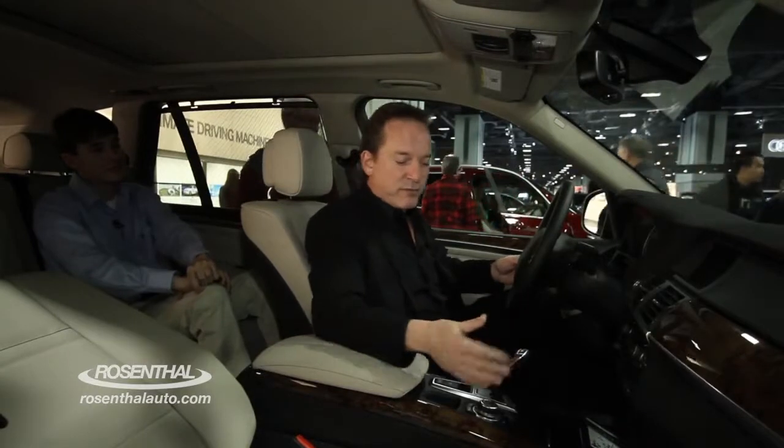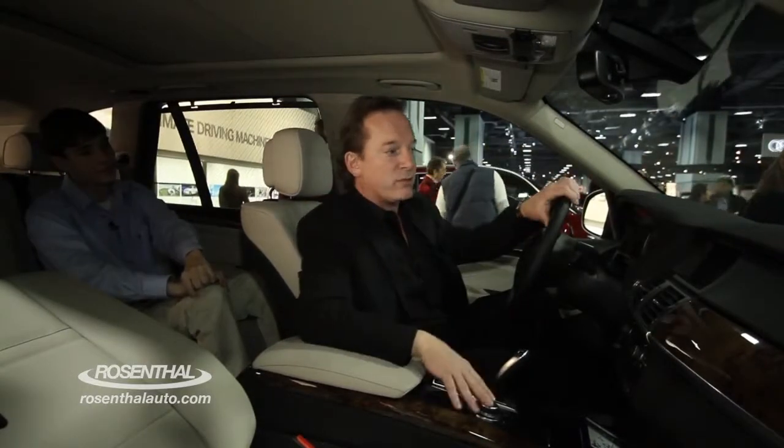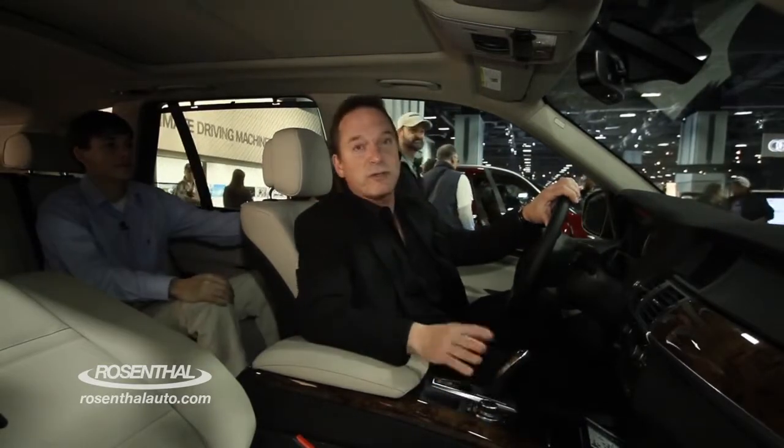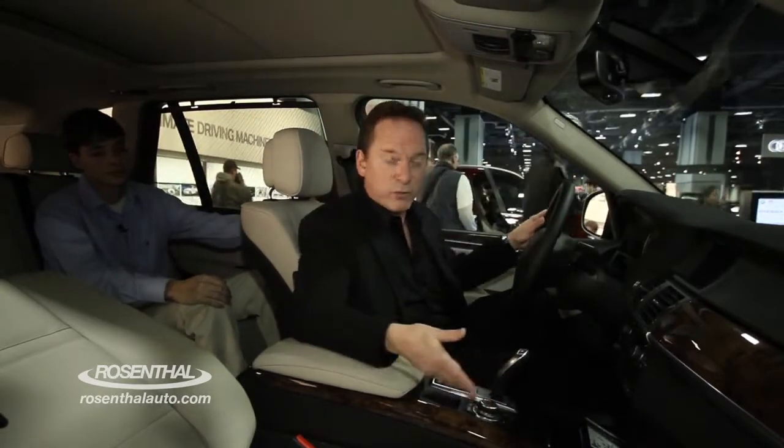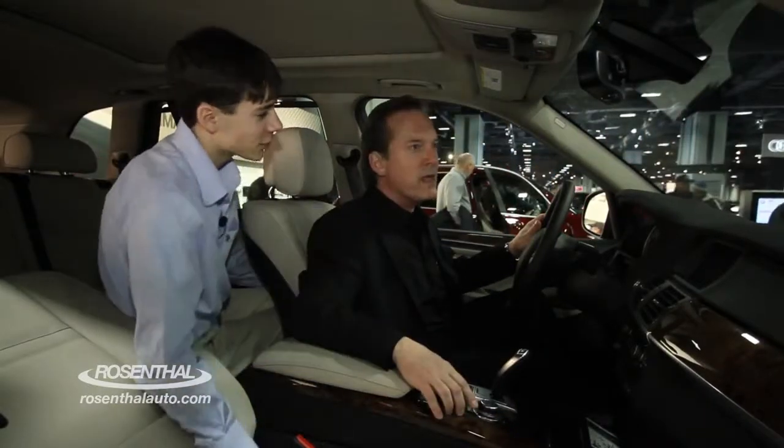Your iDrive system, of course, is very conveniently located here with your very large multimedia screen, and you can control your navigation, your Bluetooth, and of course they made it simpler with the individual controls. There's also an SOS button in case your car gets something.